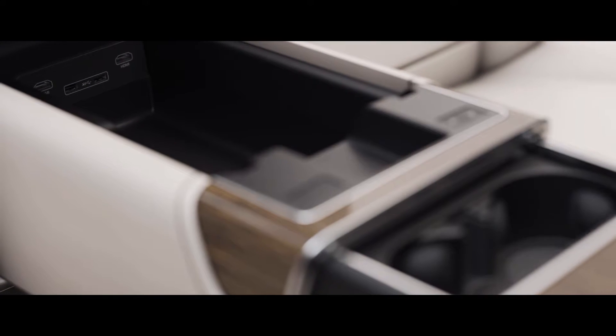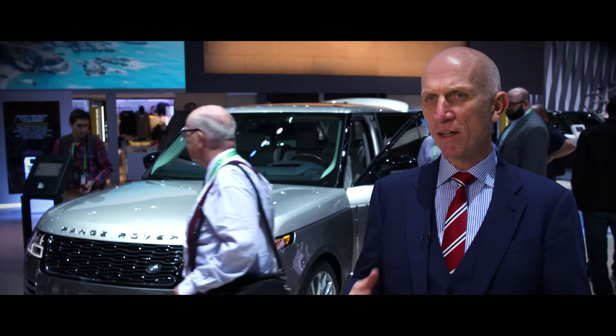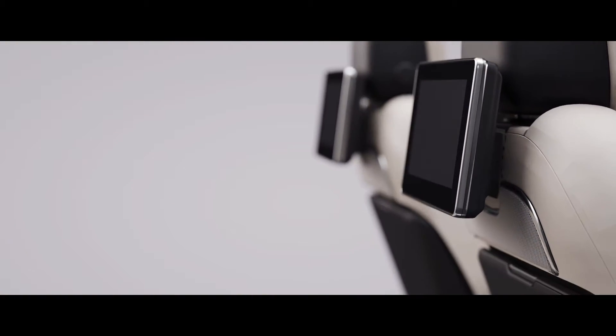This car is all about precision, craftsmanship, and materials. There's definitely a demand for this from our customers. We talk about first class travel, and that's what you get in this car.